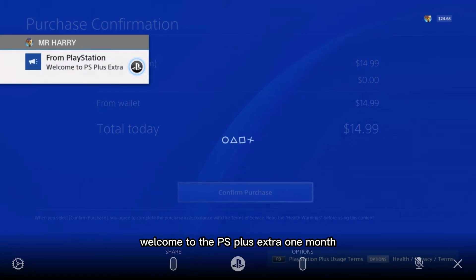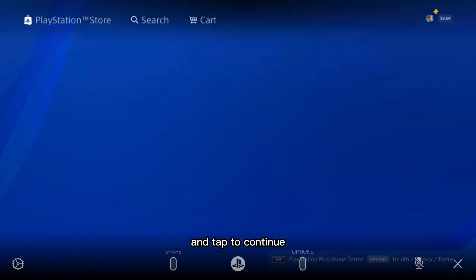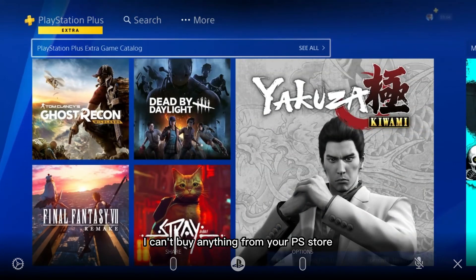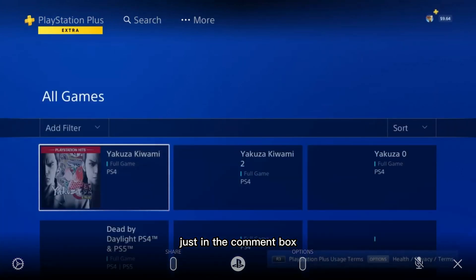Look at that — welcome to PS Plus Extra one month! Here we get the PS Plus subscription one month. Tap to continue. That's how you fix the error 'can't buy anything from your PS Store.' If you have any questions, ask me in the comment box.